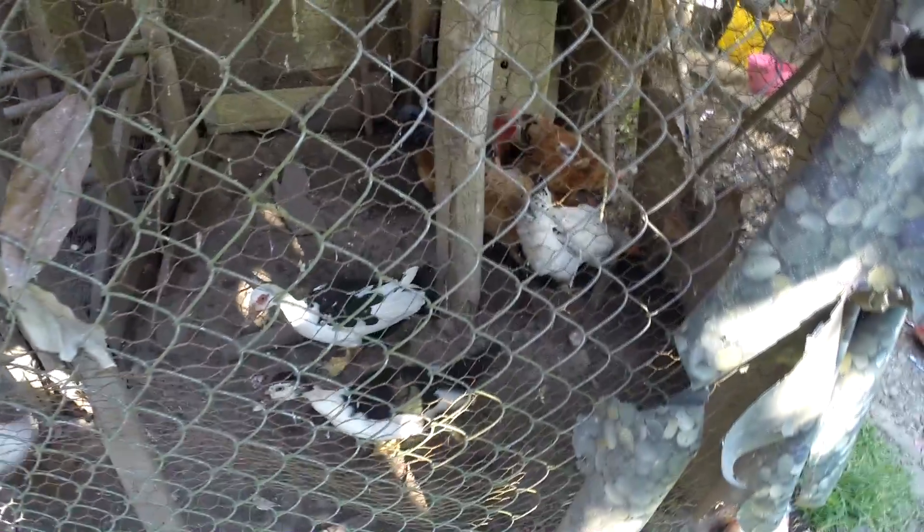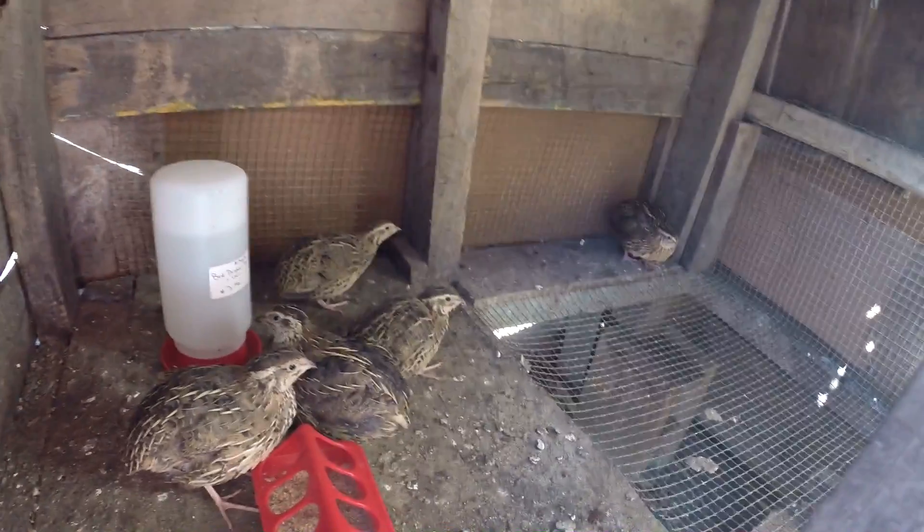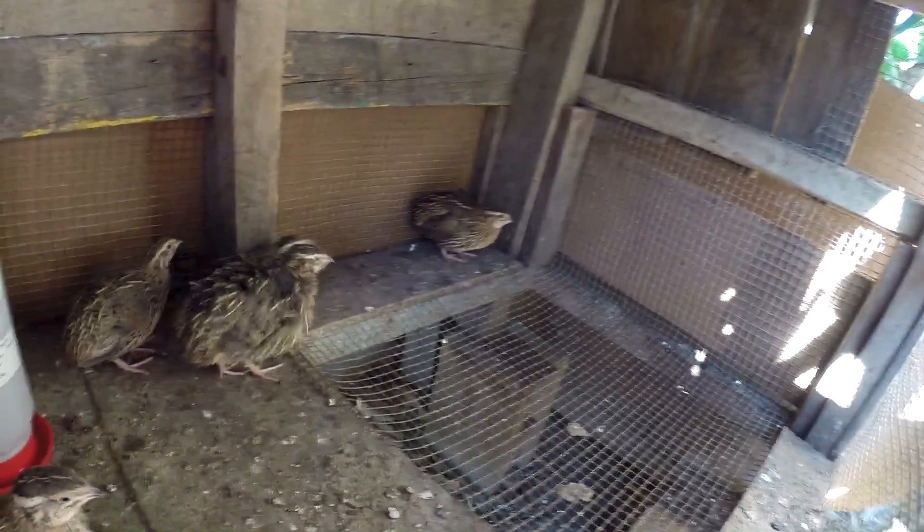And here we are, inside of the farm. These are the chickens, these are the dogs, and then here we have quails. What type of quails do we have? That is called the Coturnix quail — that is the cage where the quails are being raised.